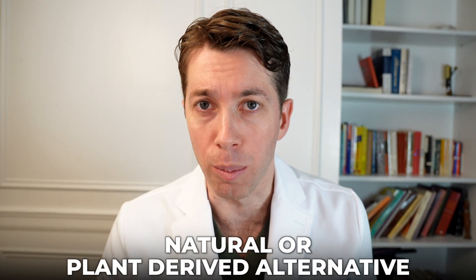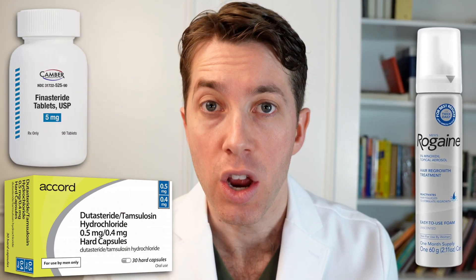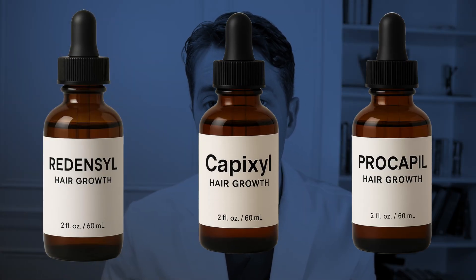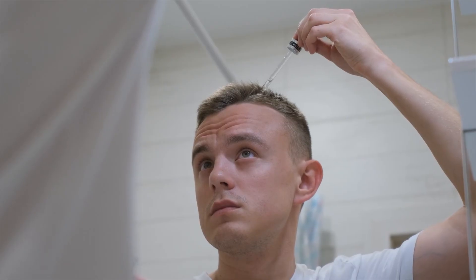If you're looking for a natural or plant-derived alternative to help stimulate hair growth because you're fed up using pharmaceutical options like finasteride, dutasteride, or minoxidil, you're in luck. We're going to talk about Redensyl, Capixyl, and Procapil. These are three alternatives that I think might work really well to help stimulate your hair growth.